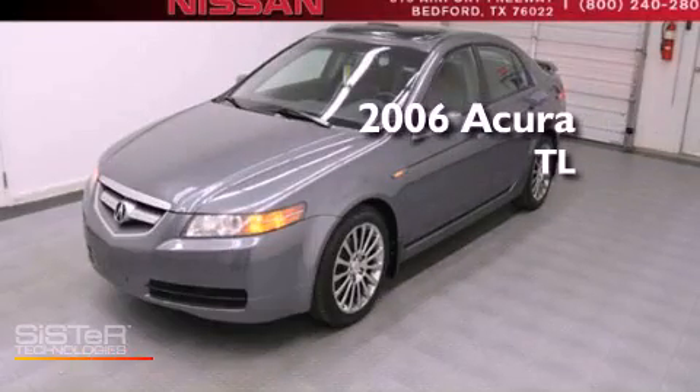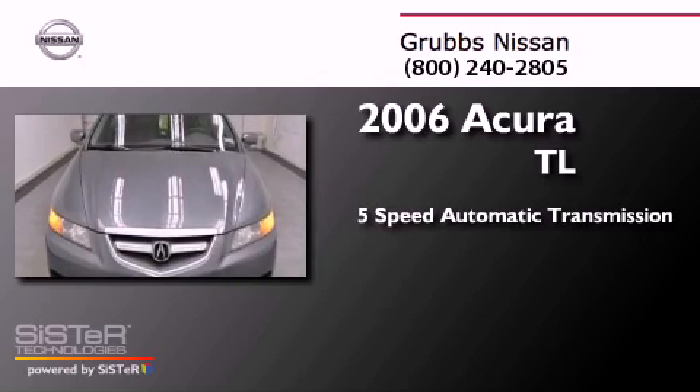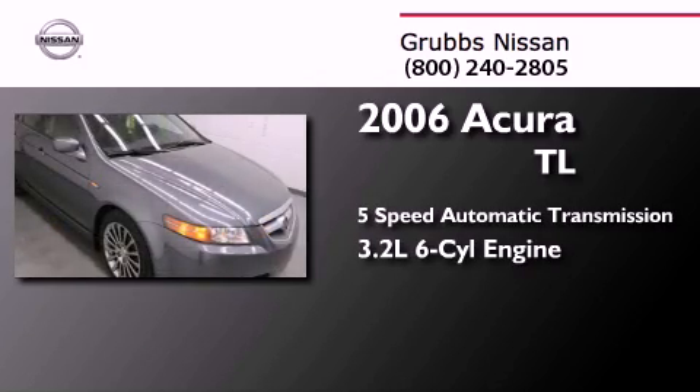This is a 2006 Acura TL. This car has a 5-speed automatic transmission and a 3.2-liter V6.